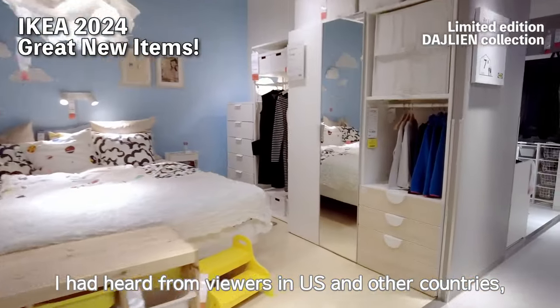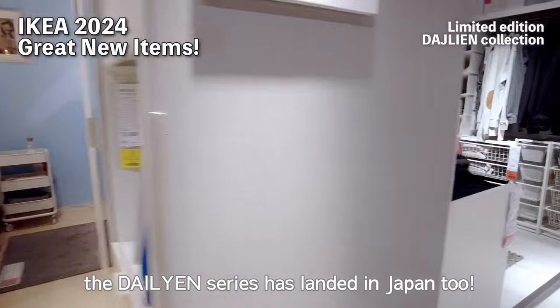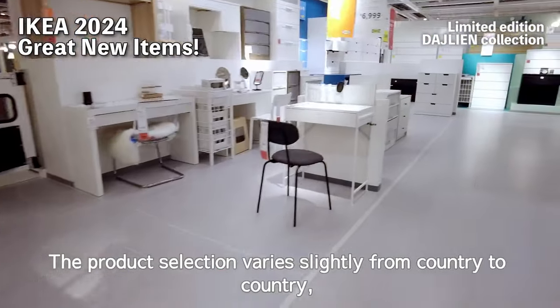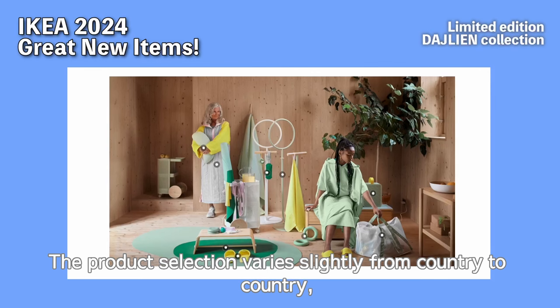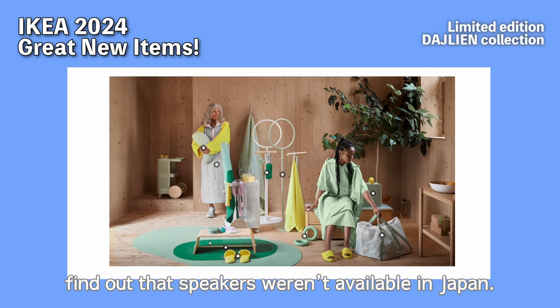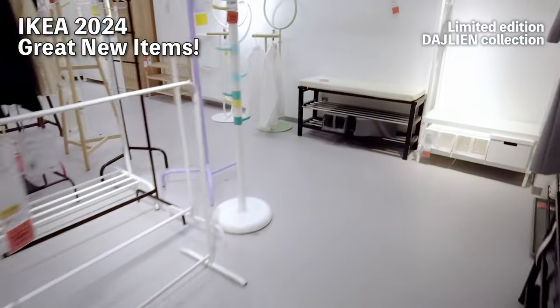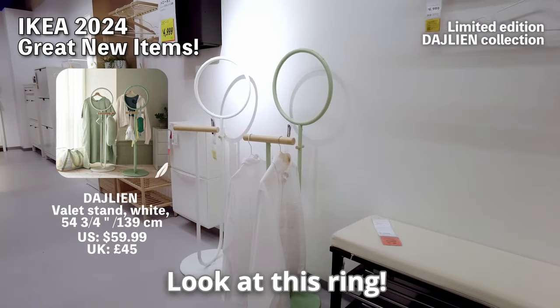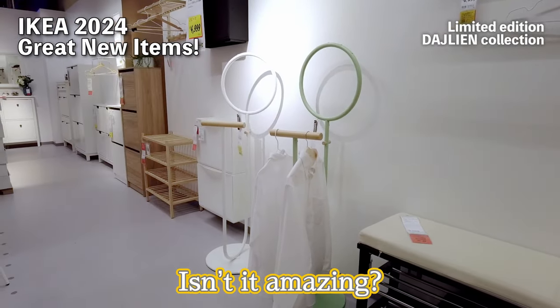I had heard from viewers in the US and other countries, and finally the Dalian series has landed in Japan too. The product selection varies slightly from country to country, and I was disappointed to find out that speakers weren't available in Japan. The original version of this is a unique design — hey, look at this link.